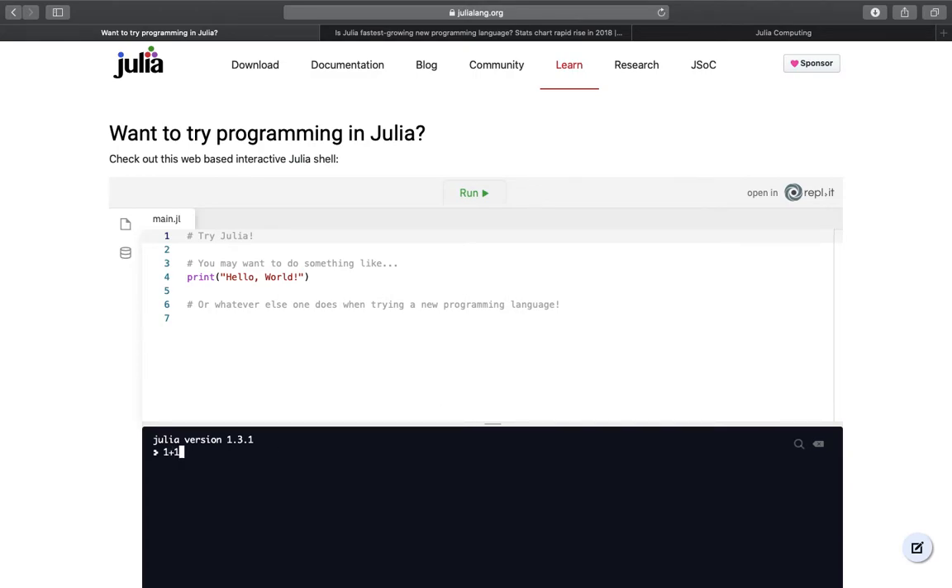Let's do some examples — 1 plus 1, 5 to the power of 2, and we can print out stuff here. You can play around a bit here, but I recommend just downloading Julia. It's not that complicated. You can even integrate Julia in Jupyter Notebook and have a nice environment to code in Julia.